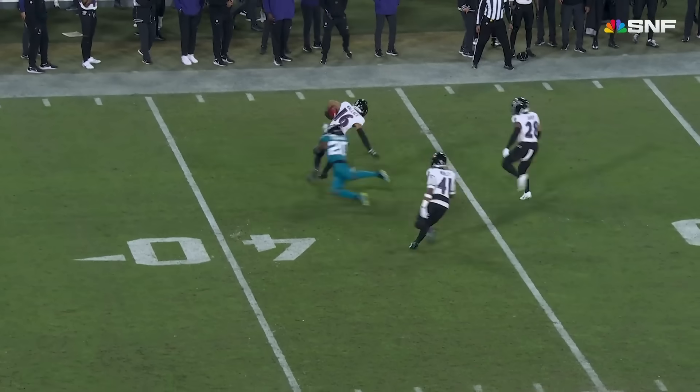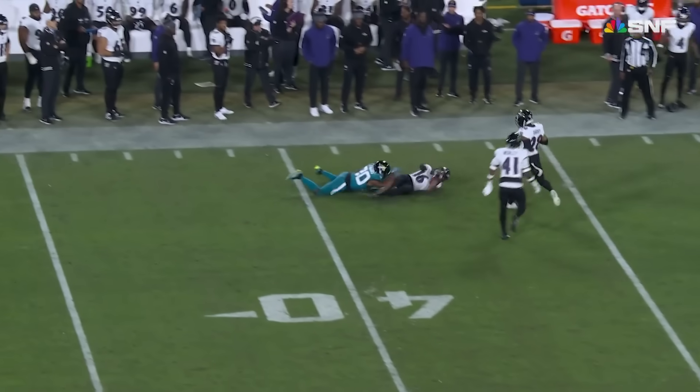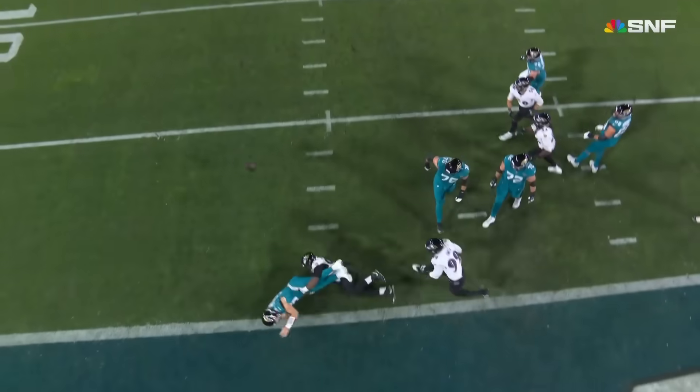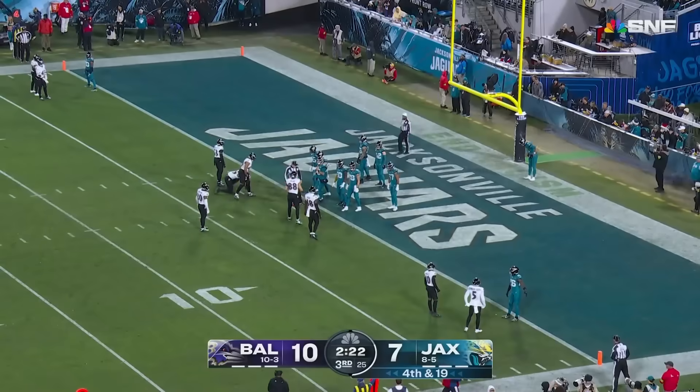This is one of the most amazing plays I've seen from the gunner position — honestly, a better punt play than I've seen in general. It starts with some trouble on offense leading to the Jaguars being forced to punt from the one yard line.